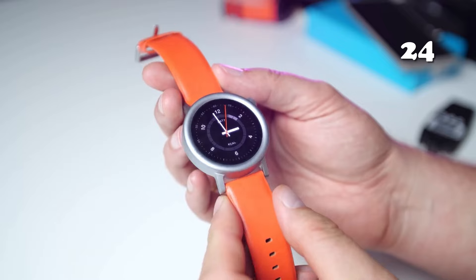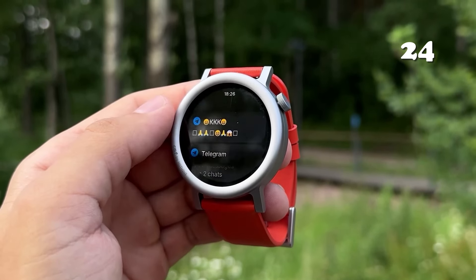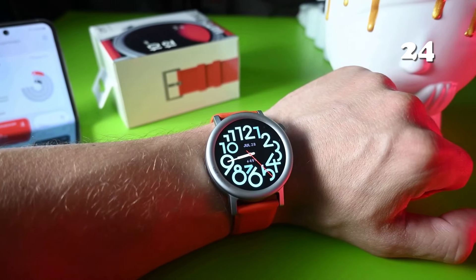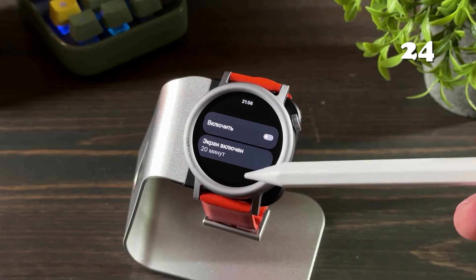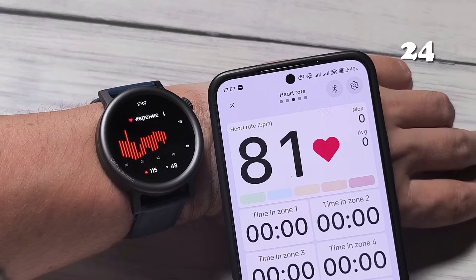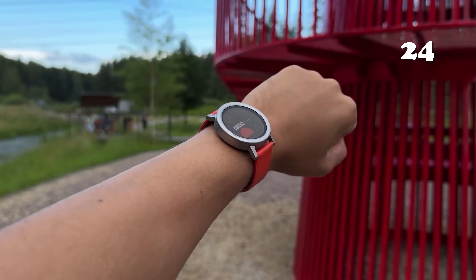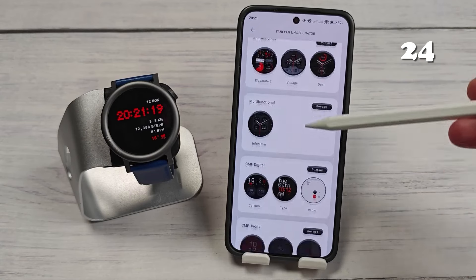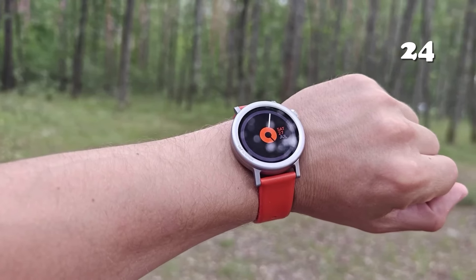Searching for a smartwatch that effortlessly blends fitness tracking with everyday functionality? The CMF Watch Pro 2 offers 24/7 heart rate and blood oxygen monitoring, Bluetooth calls with AI noise reduction and 120 sports modes. Its vibrant 1.32-inch AMOLED display, IP68 waterproof rating and 11-day battery life make it a reliable companion, seamlessly integrating with apps like Apple Health and Strava to support your fitness goals.